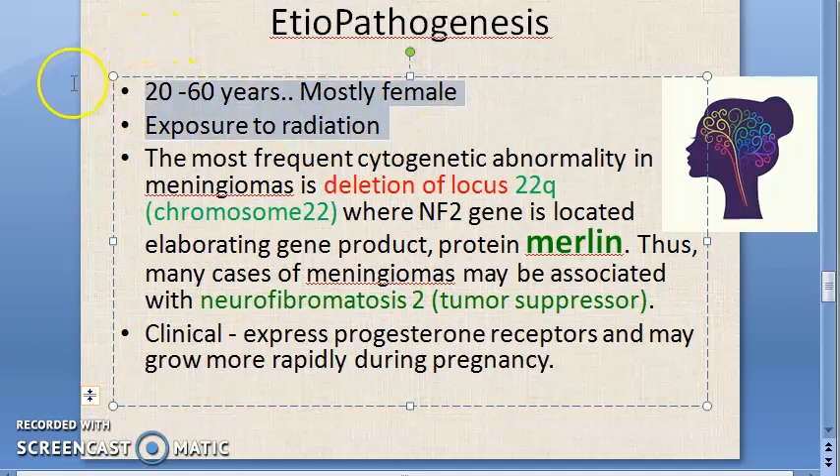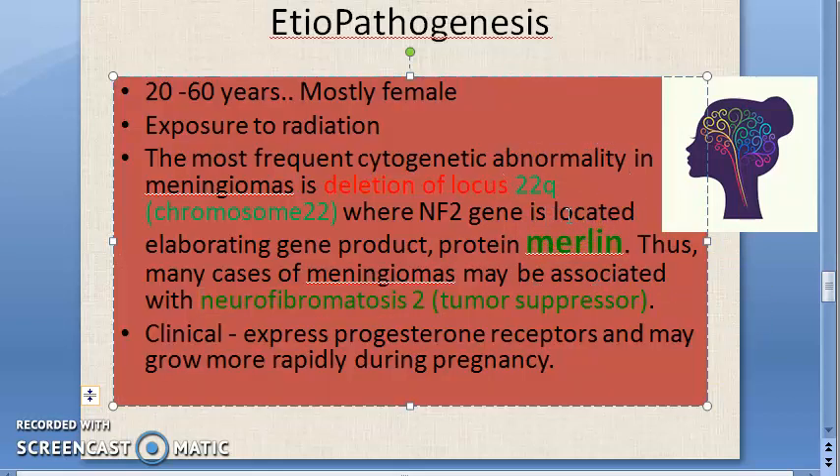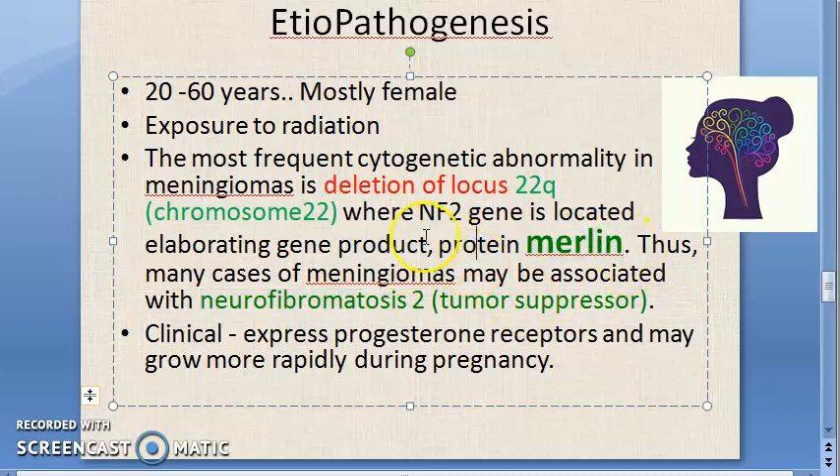Regarding pathogenesis: meningioma mostly affects females and adults, with a history of radiation exposure. The key problem is deletion of a part of chromosome 22 at the locus which codes for the neurofibromatosis type 2 gene. This is a tumor suppressor gene, so when it is absent, the protein merlin is also absent, making the person susceptible to meningioma. Remember: merlin — meningioma.